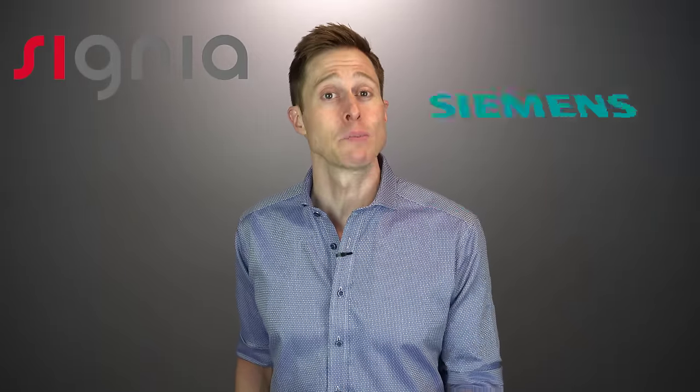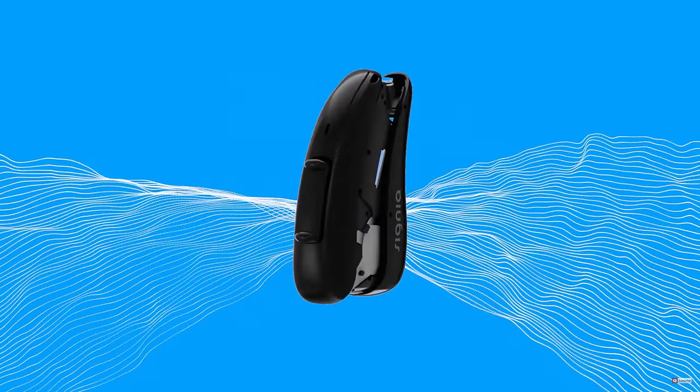Signia hearing aids have been around for a long time, but you may be more familiar with them by their previous brand name, Siemens. In 2015, a company named Savantos purchased the Siemens hearing aid brand and renamed it Signia. And then in 2019, the hearing aid manufacturer Widex actually merged with Savantos and created WS Audiology. Since this merger, Signia hearing aids have improved significantly in my opinion, and this trend continues with the new augmented experience line of hearing aids.